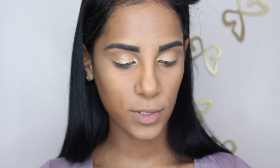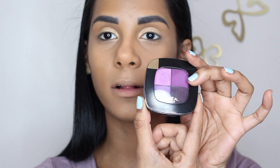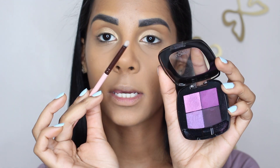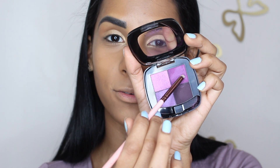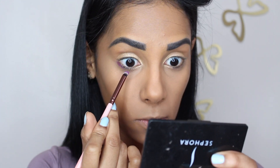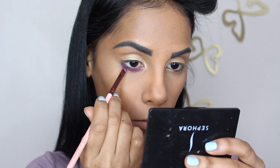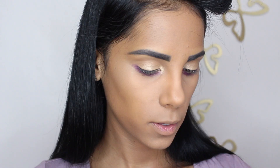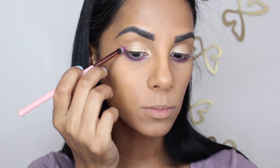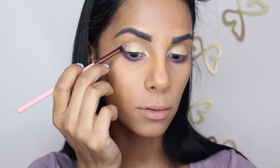I didn't know exactly what I wanted to do with my eyes, but I feel that since it is spring we're going to be using this little quad also from L'Oreal. It's so pretty — it's called Violet Amour. I'm going to take a small angled brush and use this purple shade right here, applying it in the lower lash line. This is super pigmented, by the way. I think I might want to do a little bit of a smoky eye, so taking the same color with a fluffy brush, I'm just going to blend it right in the outer corner inward.